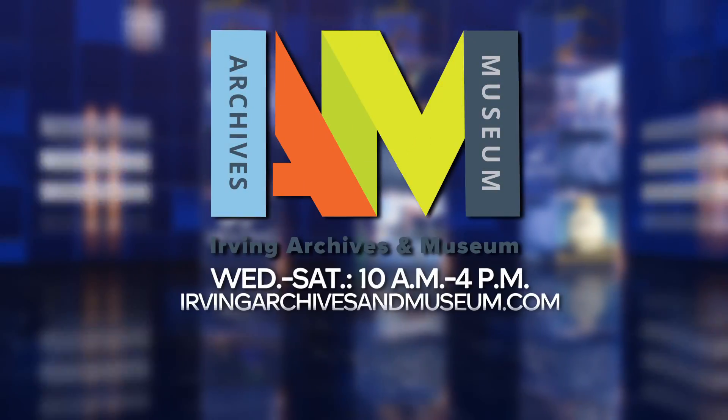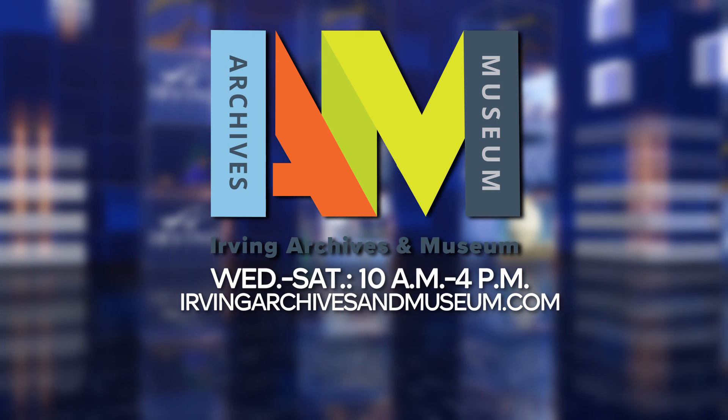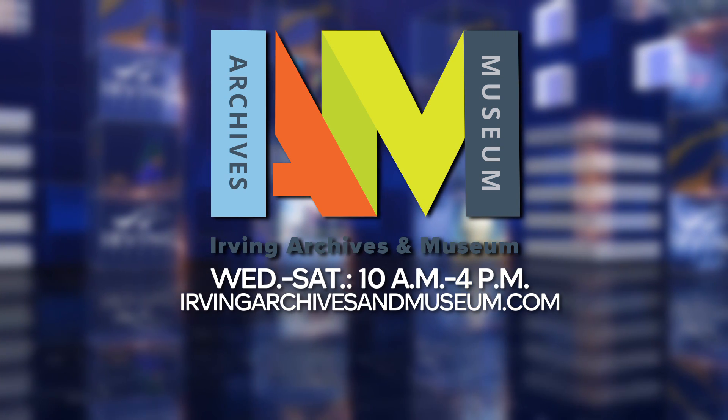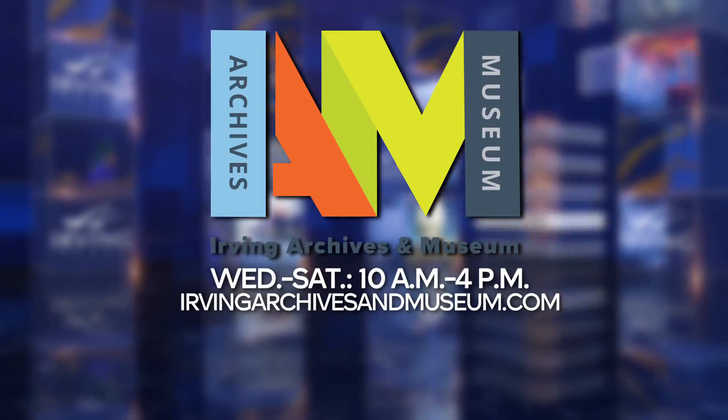The Irving Archives and Museum is open Wednesdays through Saturdays from 10 a.m. until 4 p.m. It is located in the Jack D. Huffman Community Building next to City Hall. For admission prices and more details, visit irvingarchivesandmuseum.com.